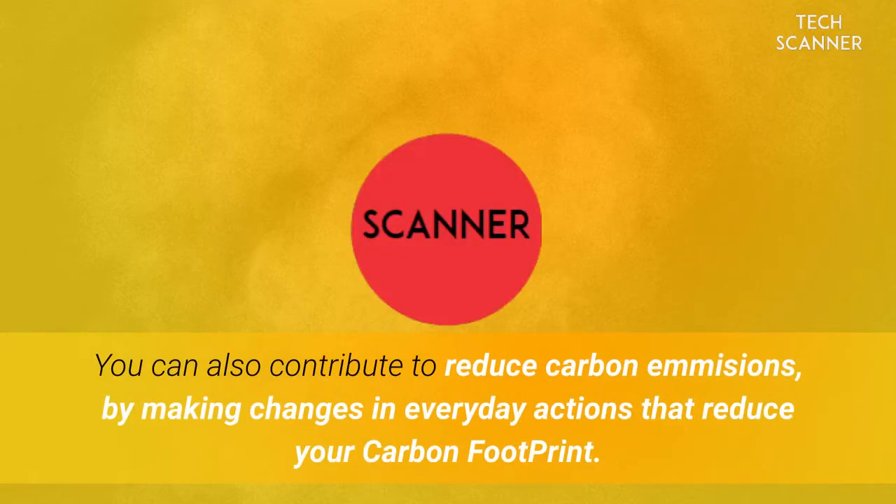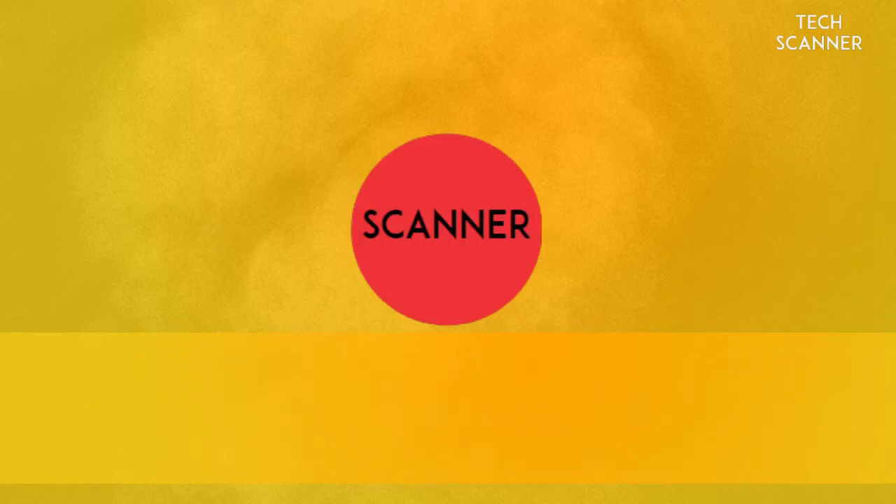You can also contribute to reducing carbon emissions by making changes in everyday actions that reduce your carbon footprint. Join us if you would like to receive more videos about new technologies, discoveries, innovations, and more. If you learned anything new today, please subscribe, like, and share with your friends.